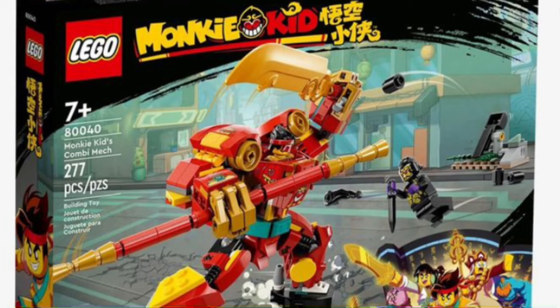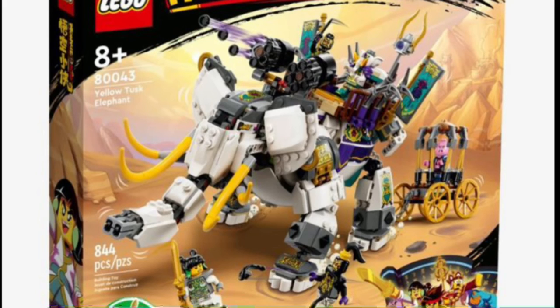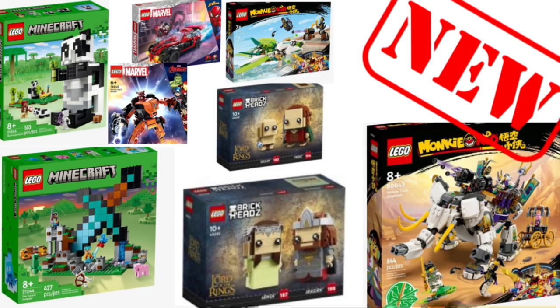For Monkie Kid, we have a 20-dollar mech set, which is really cool — there has never been a Monkie Kid set at that price point before. There's also another one called the Maze Dragon Jet, also 20 bucks. And then there's a 70-dollar set that's like an elephant tusk thing, which looks really cool — it reminds me of the LEGO Chima elephant or mammoth.